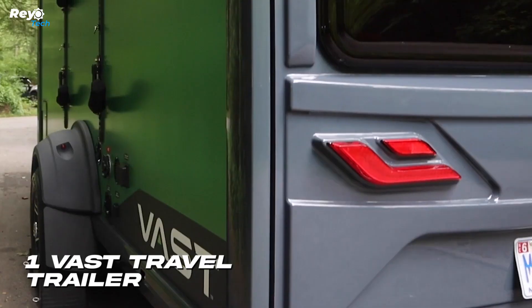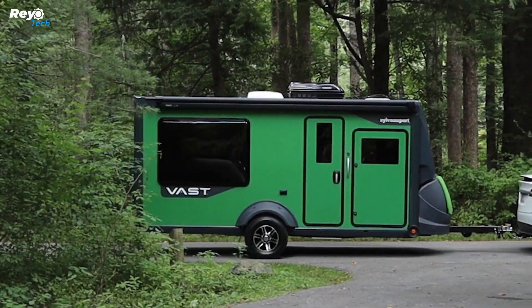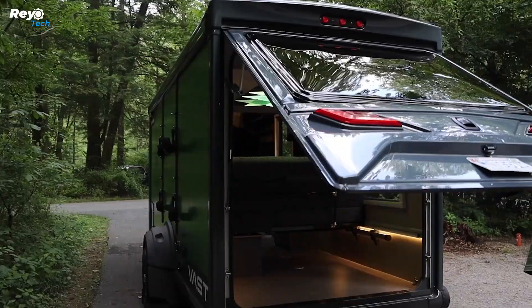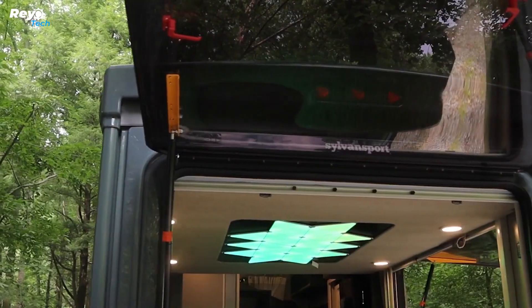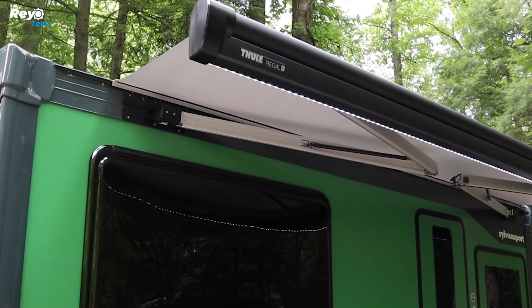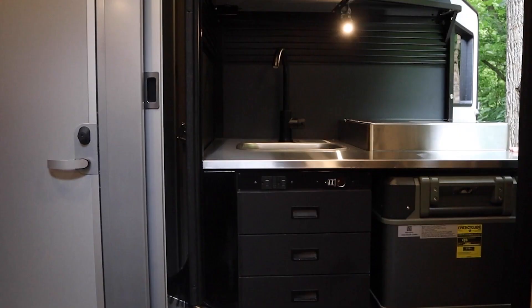Number 1: Vast — Sylvan Sports Travel Trailer. The Sylvan Sports travel trailer is ideal for outdoor enthusiasts seeking both adventure and comfort. This trailer offers capabilities often seen in bigger trailers but with a focus on mobility and innovative design. It boasts a spacious rear storage room for bikes and luggage, as well as a side-loading mechanism for kayaks and paddleboards.